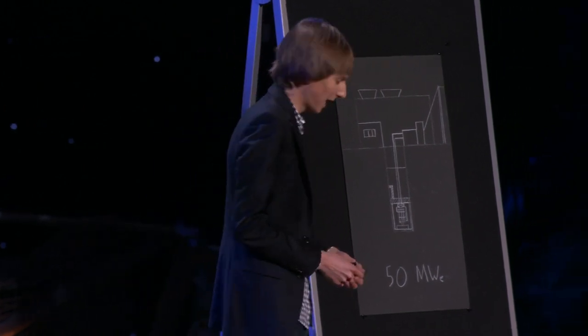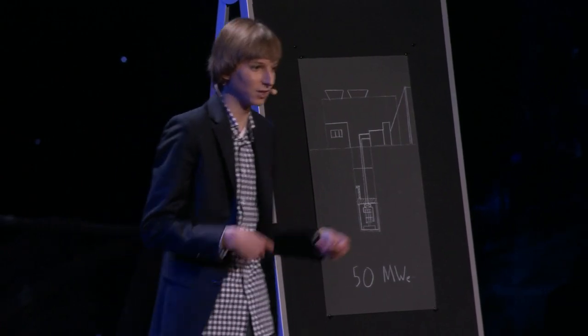It's a molten salt reactor with a core and a heat exchanger from the hot radioactive salt to a cold salt, which isn't radioactive. It's still thermally hot, but not radioactive. And then there's a heat exchanger to a gas, which is what makes this design really, really interesting.